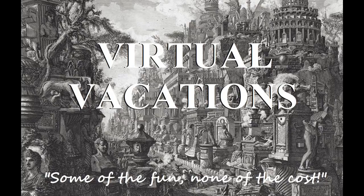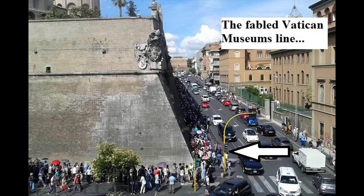With any luck, these tours will be equally interesting to armchair travelers and to those actually planning a trip. So let's get started. As usual, I am Garrett Ryan, PhD, and in this video, we'll take a stroll through the vast and baffling Vatican Museums.